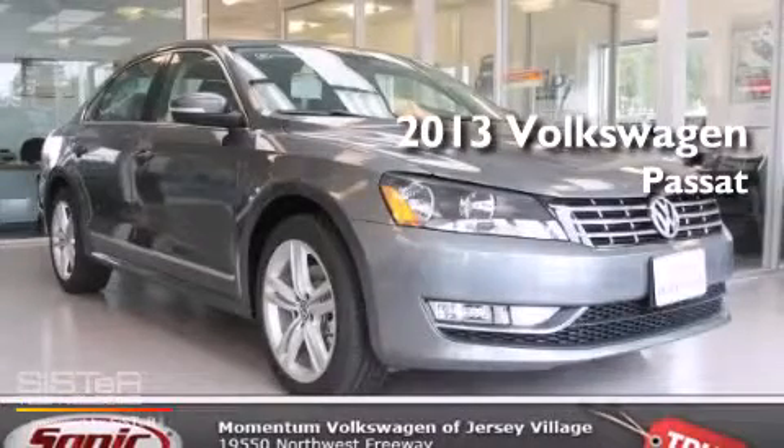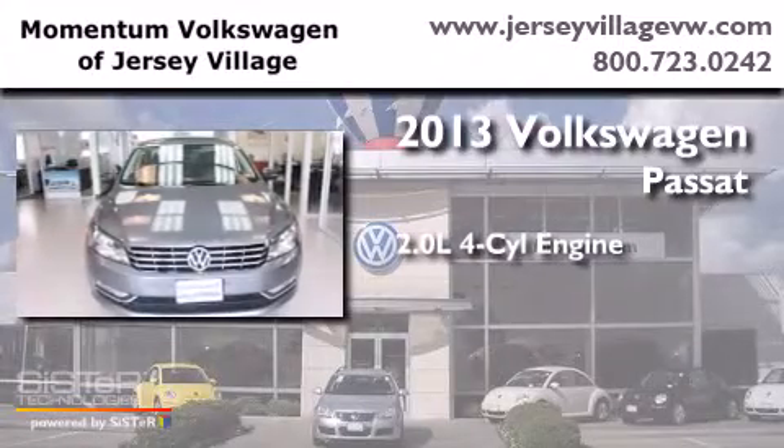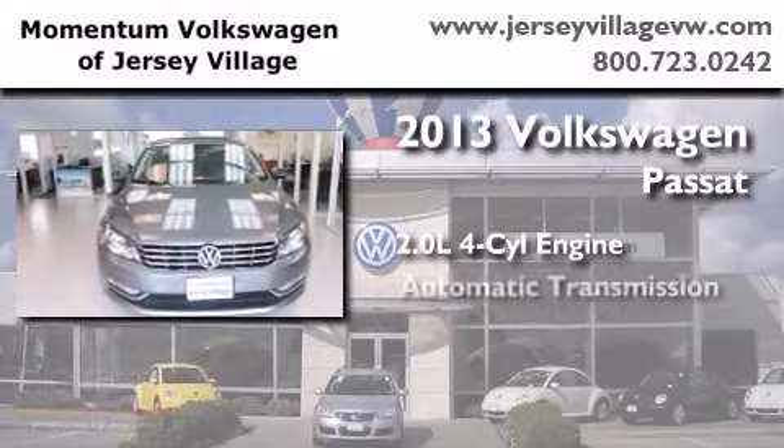This is a brand new 2013 Volkswagen Passat. It features a 2.0 liter 4-cylinder engine and an automatic transmission.